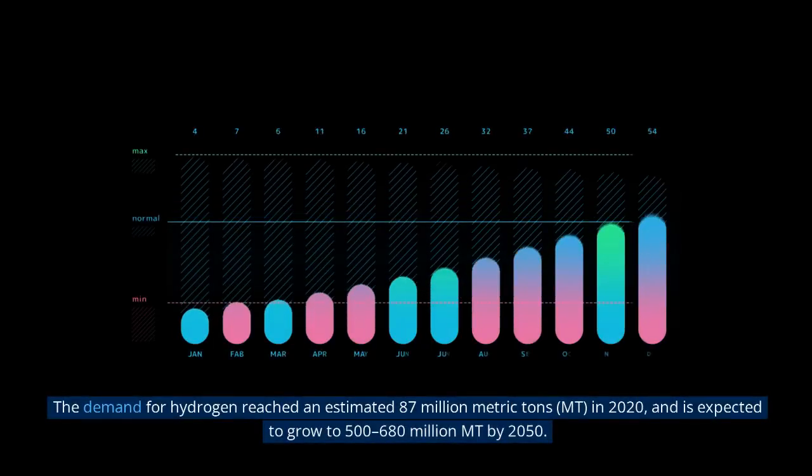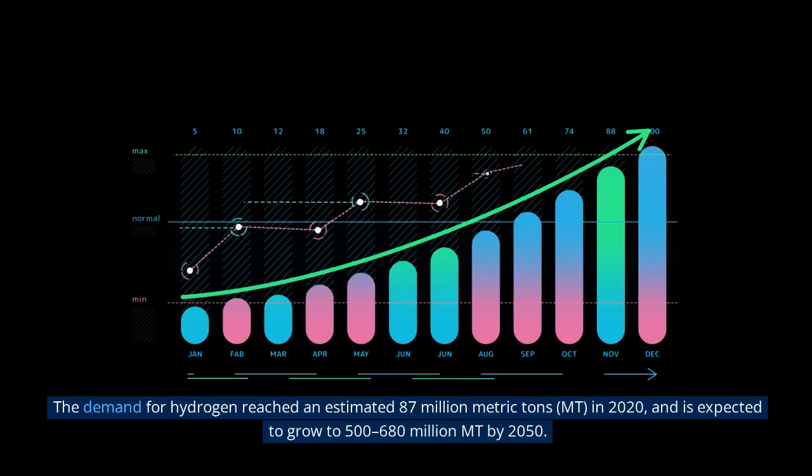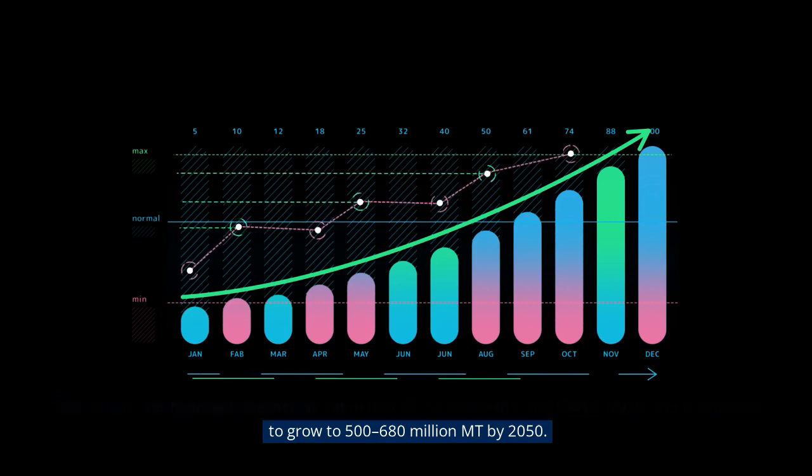The demand for hydrogen reached an estimated 87 million metric tons (MMT) in 2020, and is expected to grow to 500 to 680 million MMT by 2050.